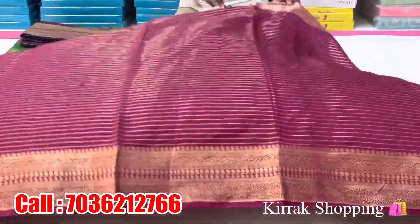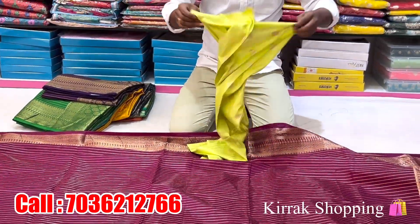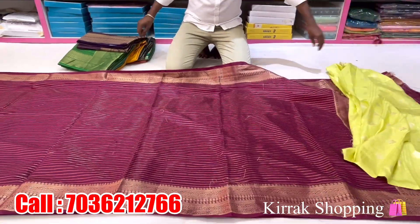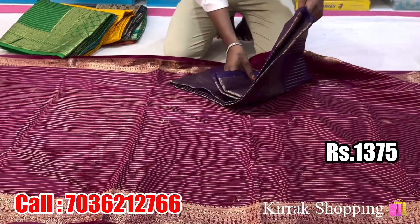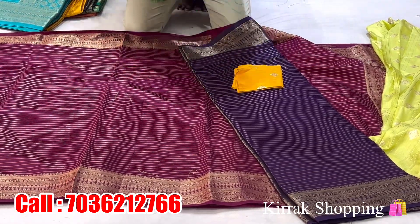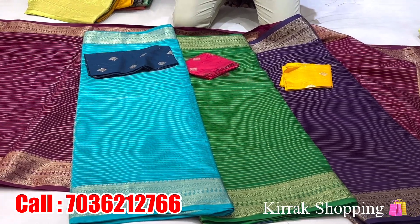For the blouse, you have an opposite color combination and a green color combination. There is also a sequin work design and zari. This is a beautiful blouse, and the colors are also available. The price is Rs. 1375. The contrast blouse is separate. This is a green color combination with pink, and there are many colors available.